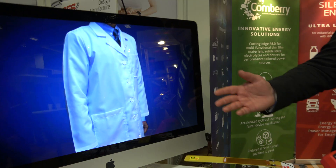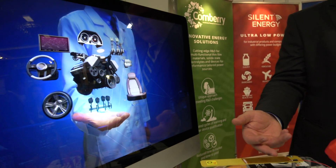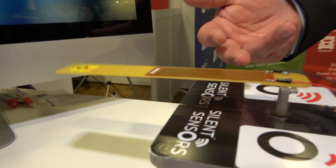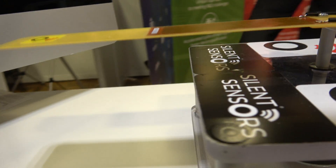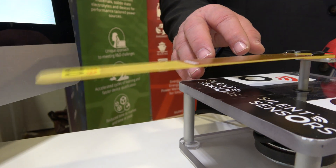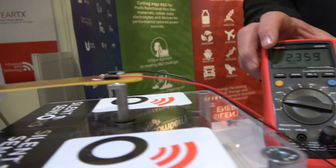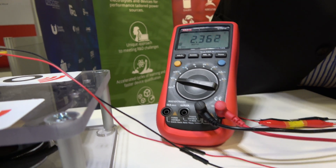So here what we have is a piezoelectric energy harvester that is vibrating at about 25–30 Hertz. This is generating 2.3 volts. And then it's charging the...